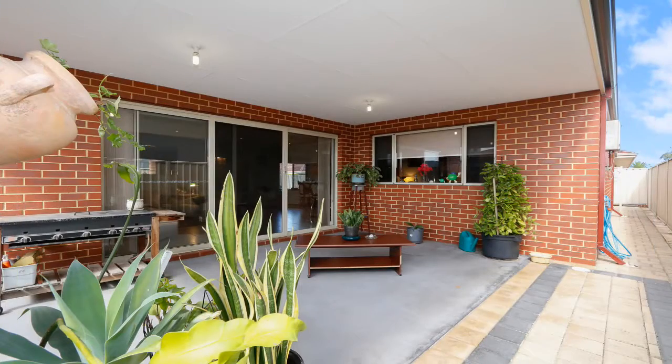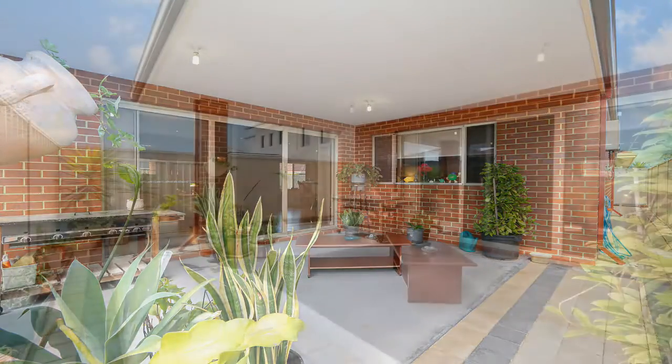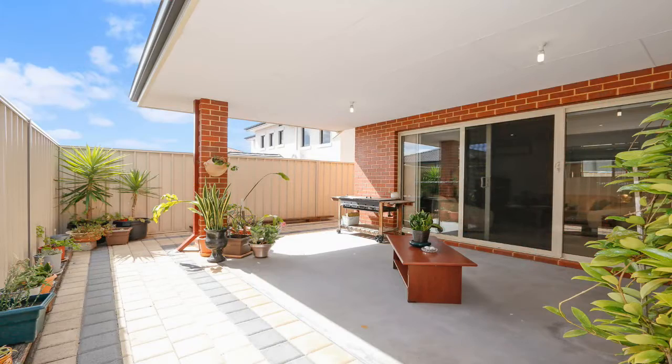Walk outside and you will be greeted by the large low maintenance al fresco area which is perfect for entertaining all year round.